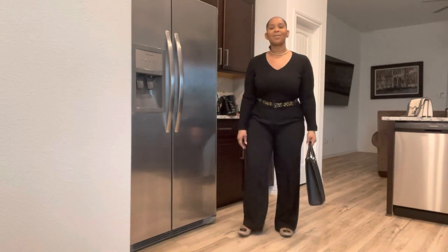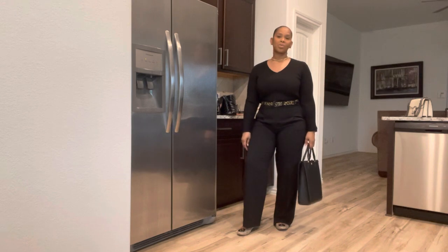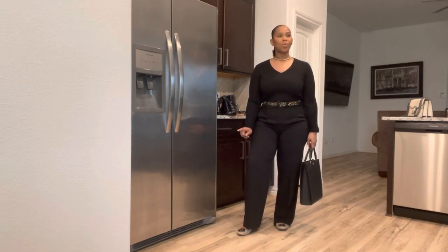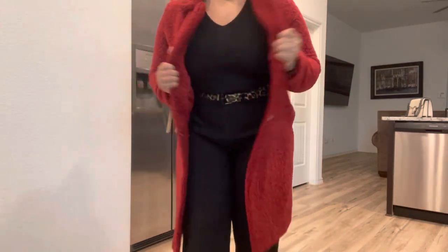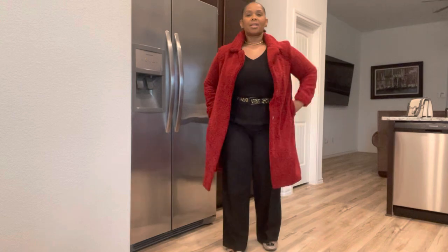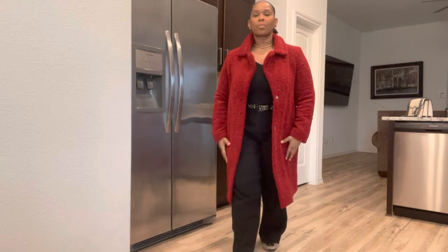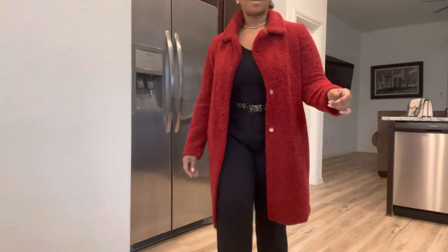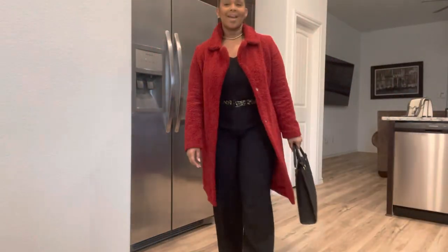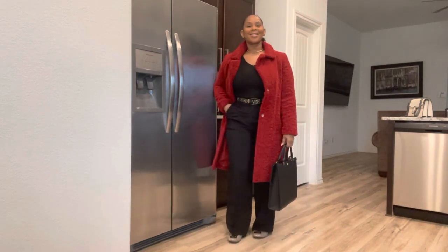Yeah guys, I think that pulls the look together. And I'm going to find a coat because it's cold outside — I'll probably wear my red teddy coat. This coat is by Rachel Zoe and I got this a couple years ago from TJ Maxx. Alright, this is Monday's OOTD. Bye.